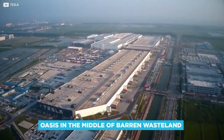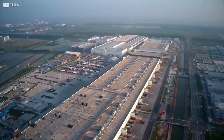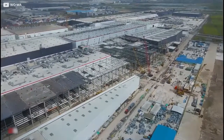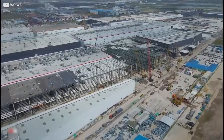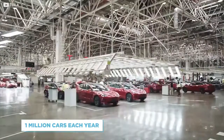Videos of the site show it to be an oasis in the middle of barren wasteland. While this may not be overly pleasing to the eye, it means one thing for sure: if needed, there is room for the company to expand operations and to outgrow the assembly process outside of the current four walls.